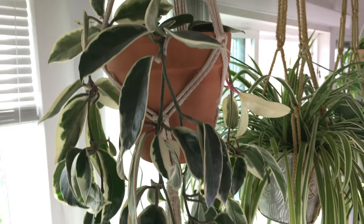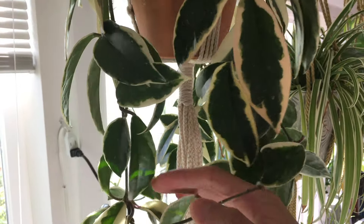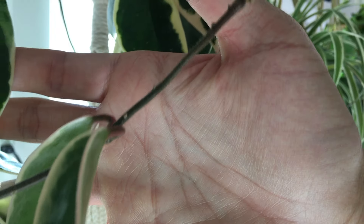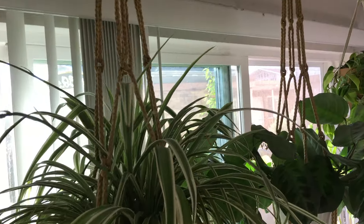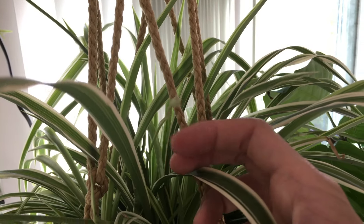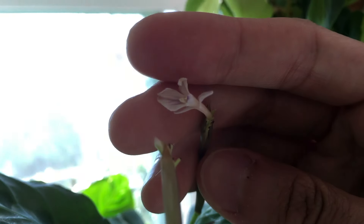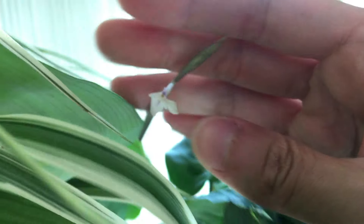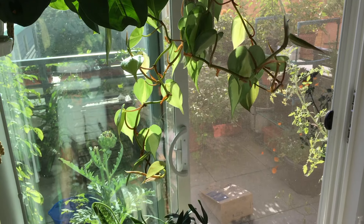Here we have the Hoya plant — it's doing really well. Let's look at the new growth — you can see it's getting longer now and the leaves are getting bigger. I don't see any flower buds though. I really wish we could see some Hoya flowers. Spider plants — you can see it's sending out some more flower spikes, so it's going to send out more flowers. And the philodendron — the vines are getting impressive.